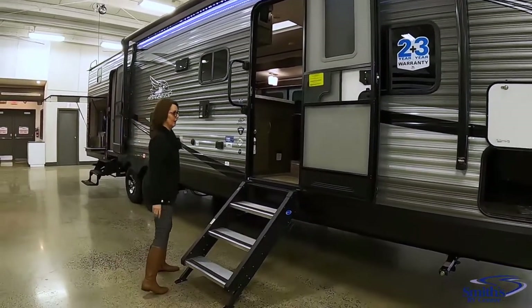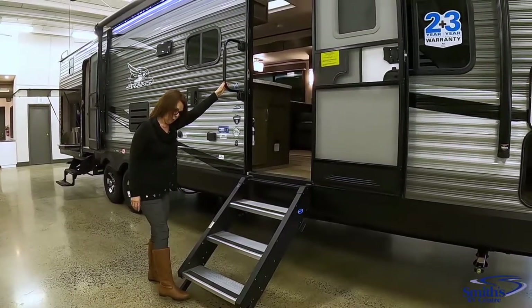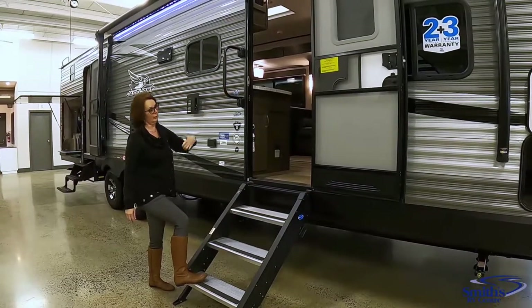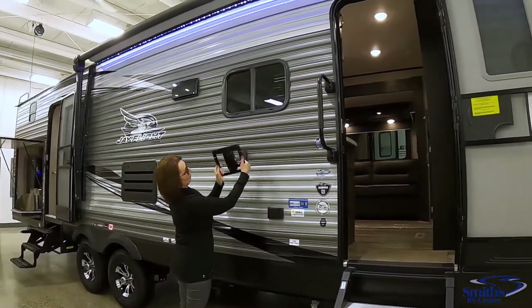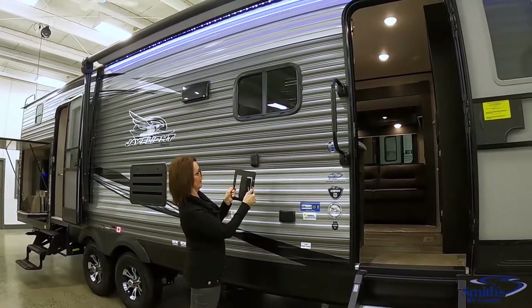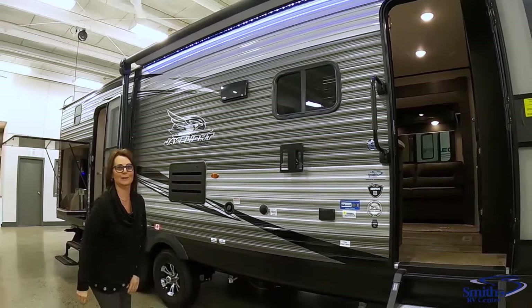Coming along here you have a large grab handle and the More-Ride steps. These are really nice because they give you extra stability so the trailer is not going to rock. Down here is a TV bracket that actually mounts in your bedroom — when you bring it out here you can attach it to the side of the wall for movie night outside. Pretty cool.